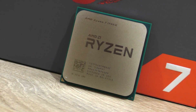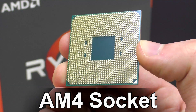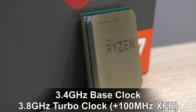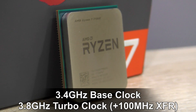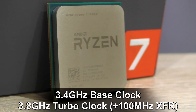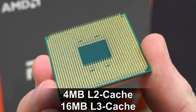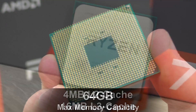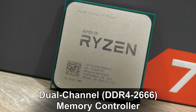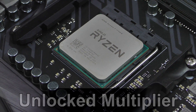The AMD Ryzen 7 1700X, codename Summit Ridge, goes into the new AM4 CPU socket. It features 8 cores and 16 threads with SMT simultaneous multithreading, a 3.4 GHz base clock, 3.8 GHz turbo, plus an additional 100 MHz boost via XFR if sufficient cooling is detected. It has a 95W TDP, 14nm process, 4 MB of L2 cache, 16 MB L3 cache, 64 GB max memory capacity, and a dual channel DDR4-2666 memory controller.